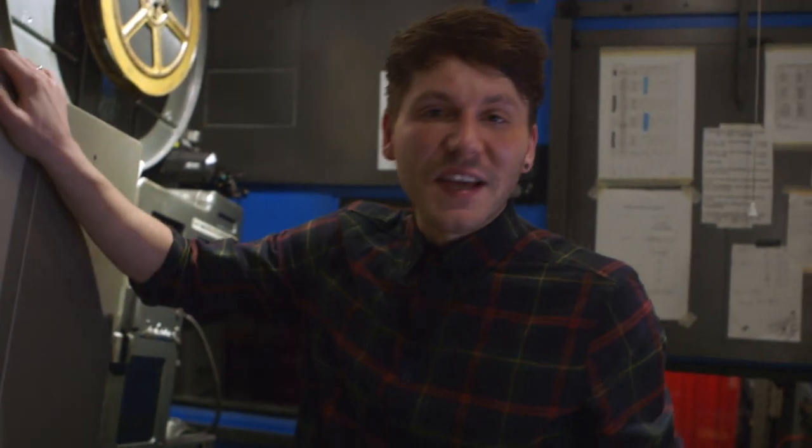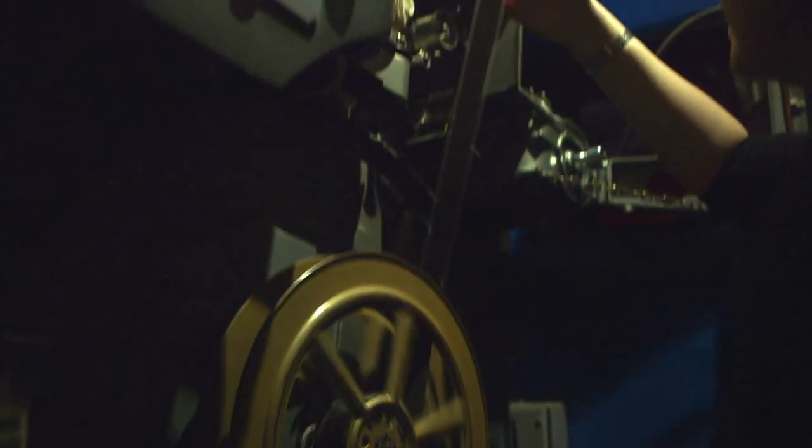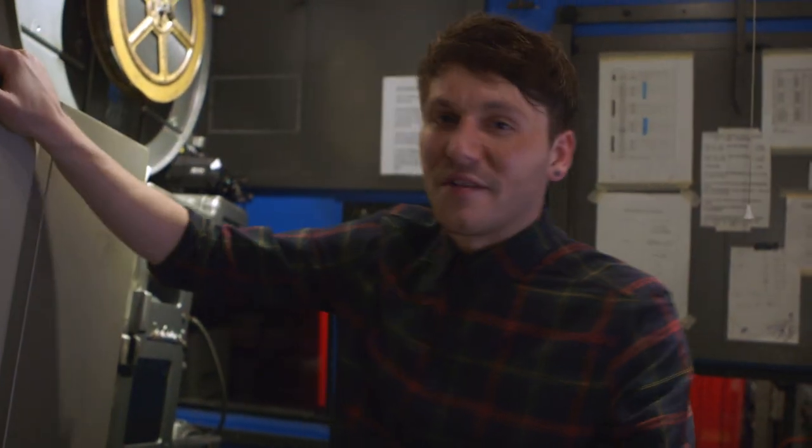This is the projection box, so this is where the films get played out onto the screen, which is behind me over there. This is essentially like a massive DVD player. It's a 35mm projector and there are approximately only 59 places in the UK that house 35mm projectors. It's quite massive, but quite wonderful.